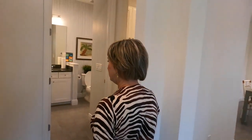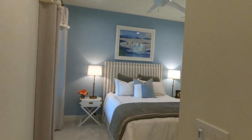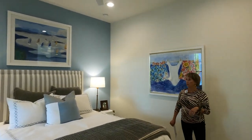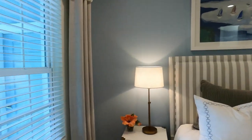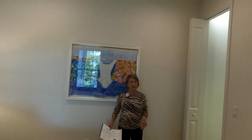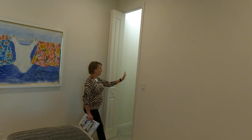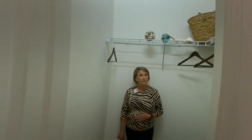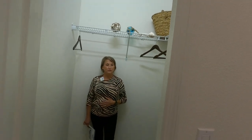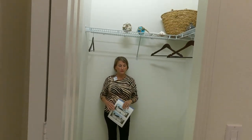Across the hall is the first of the two bedrooms — a nice wide room with great natural light. Certain builders have certain feels, and Neal homes just feel welcoming and comfortable. There's a nice walk-in closet here, which is one of the differences from the Crystal Sand. The Tidewater is about 90 square feet bigger than the Crystal Sand.